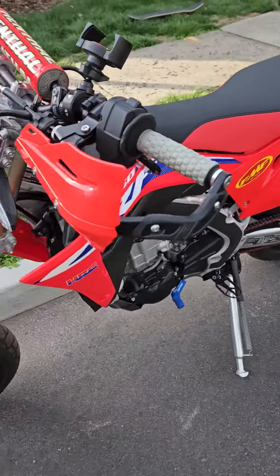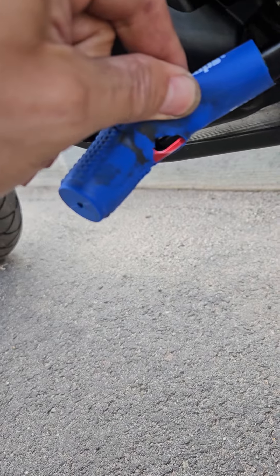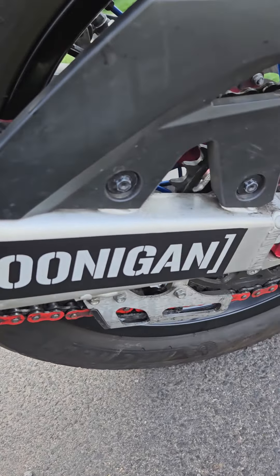Bike is mint, only 2,900 miles. I put this sleeve on here to protect it. It has a Zeta red clutch lever, a red aftermarket chain — really good — and it has the Vortex ECU in there.